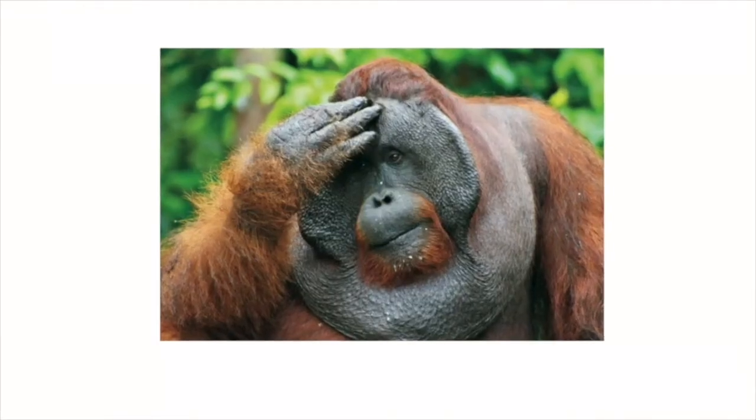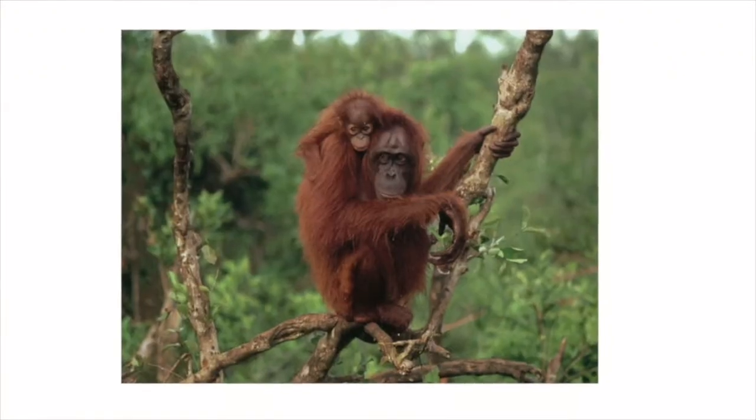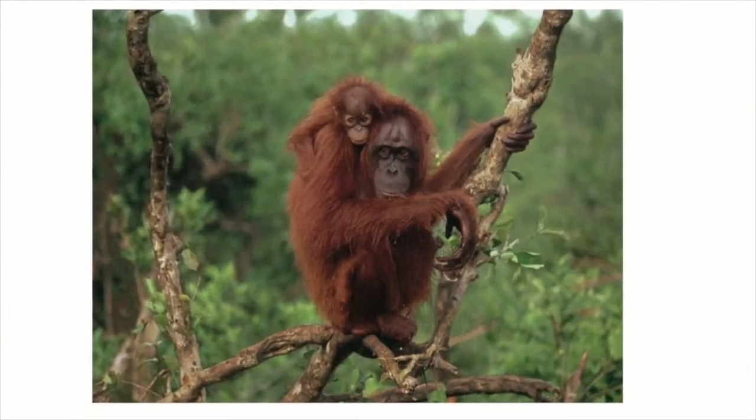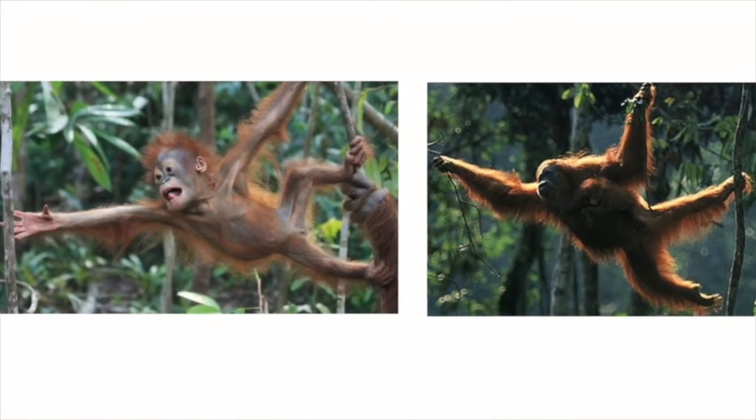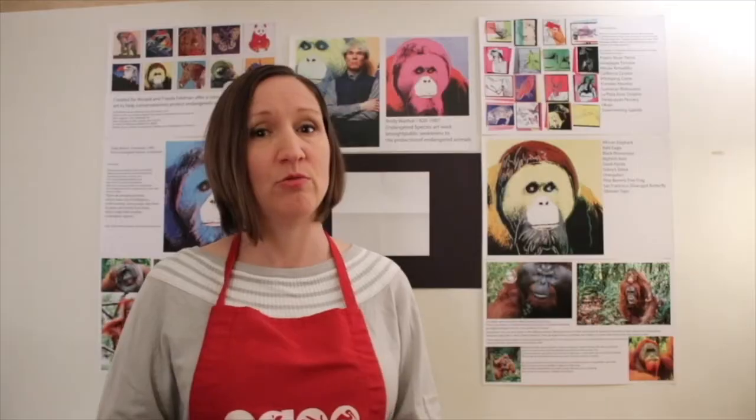After looking through all of these animals and finding out what is going on with them today in 2020, I discovered that orangutans are still very endangered. They live in Asian countries, Malaysia and Indonesia, in two areas: Borneo and Sumatra. The Sumatran orangutan is the one that's the most endangered. So we're going to create a piece of artwork that will be a poster to raise awareness about the endangered orangutan.